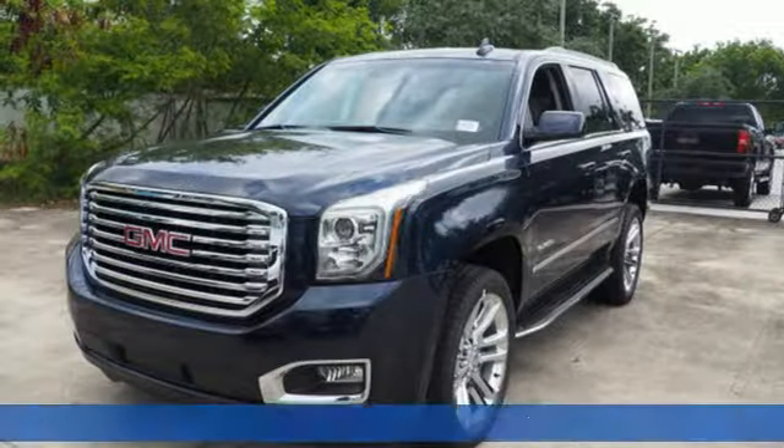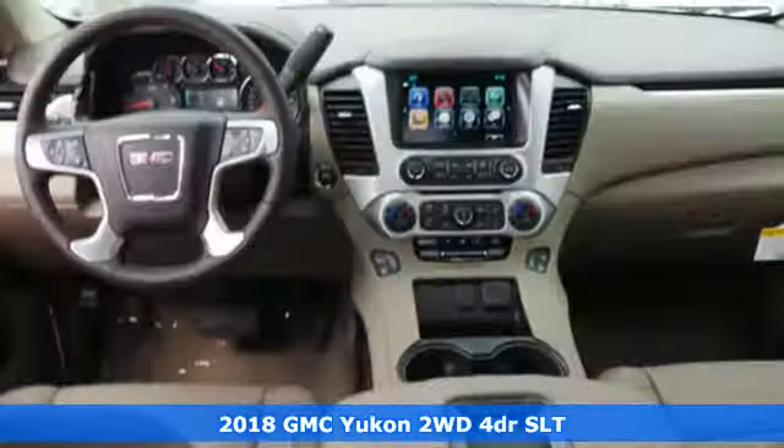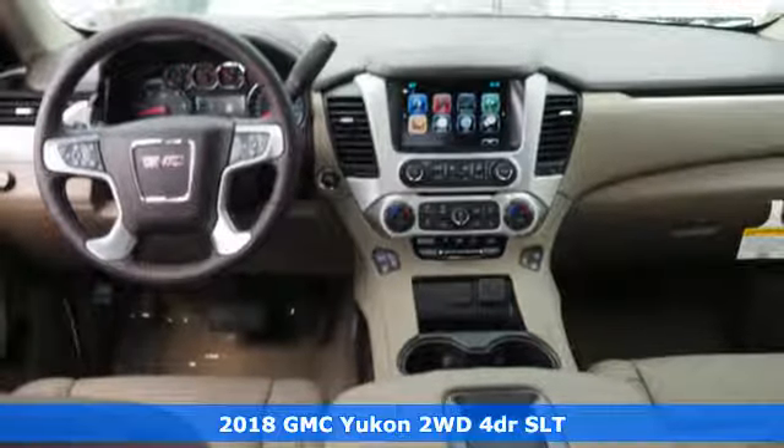It's a 2018 GMC Yukon. Well-built, well-liked, and well up to the task.